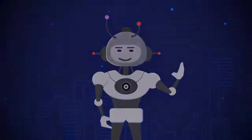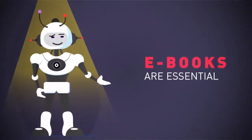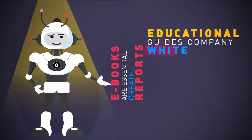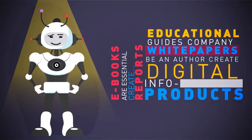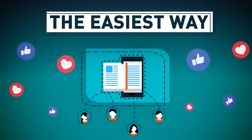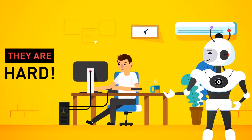But first, there's a massive problem online I have to tell you about. Ebooks are essential for everyone doing business online or planning to. Whether you want to create a report to build your list, educational guides, company white papers, be an author, or to create digital info products to sell — they're the easiest way for customers to be introduced to your business, consume your content, and build a relationship with them. However, they are hard, time-consuming, and a pain to create.